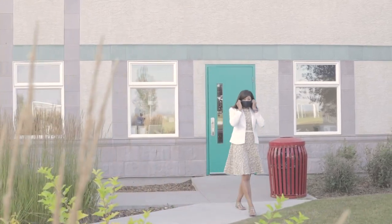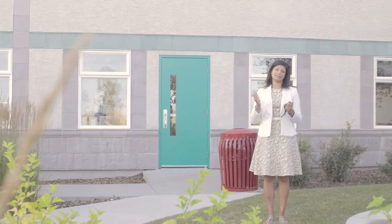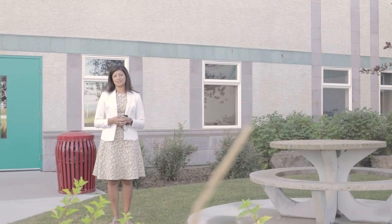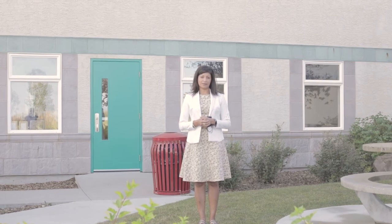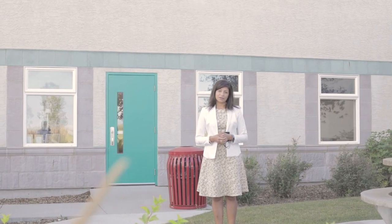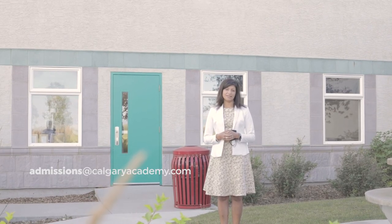That wraps up our tour of inside the building. We tried to go through all the spaces that we typically would on an in-person tour at Calgary Academy. The hallways are typically bustling with students — there is chatter as they head to lunch or come in from recess, so it does feel a bit different when the building is full of life and excitement. We hope you've gotten an idea of what our school is like and where your students spend their day. Thank you very much for your time — if you have further questions, please email us at admissions@calgaryacademy.com.